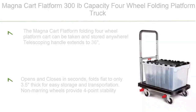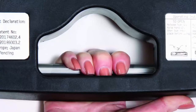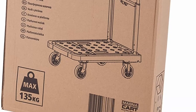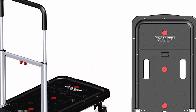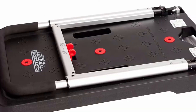Top 8: Magna Cart Flatform 300lb Capacity 4-Wheel Folding Platform Truck. The Magna Cart Flatform folding 4-wheel platform cart can be taken and stored anywhere. Telescoping handle extends to 36 inches. Large 27x16 platform and four rubber wheels — no air required — capable of carrying up to 300lbs. Opens and closes in seconds. Folds flat to only 3.5 inches thick for easy storage and transportation. Non-marring wheels provide four-point stability. Front wheels rotate 360 degrees for maneuverability. Works well with Magna Cart MT3 collapsible storage totes.